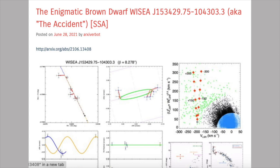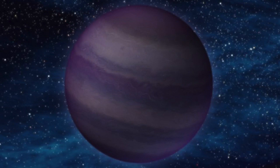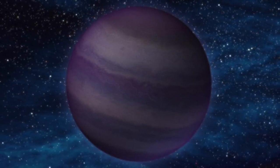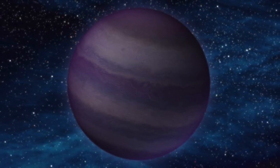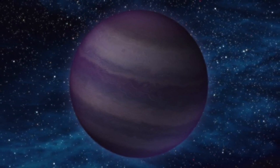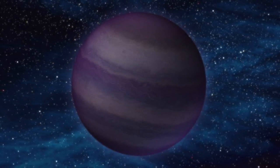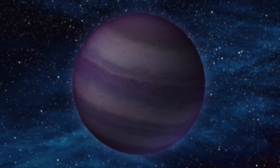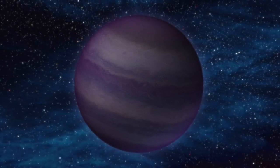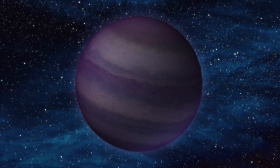A new study offers a solution to this mystery. In cool brown dwarfs, methane — composed of hydrogen and carbon — is usually very common. But the Accident's light profile suggests an absence of methane. The authors of the new study argue that the Accident contains hardly any carbon, and the only way this could happen is if it's very old — between 10 and 13 billion years old. That's at least double the average age of other known brown dwarfs. In fact, the Milky Way galaxy itself isn't much older than 13 billion years.